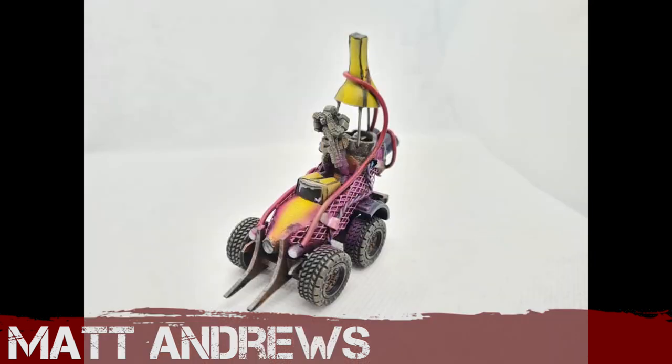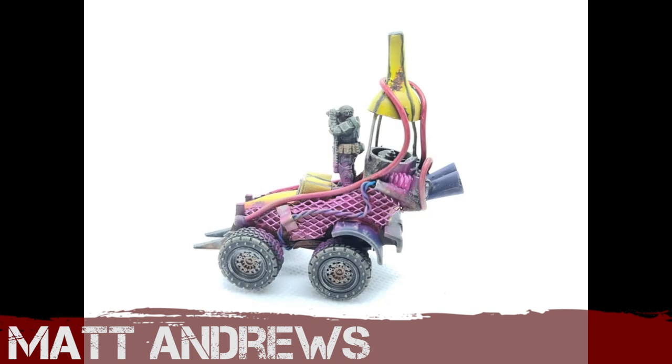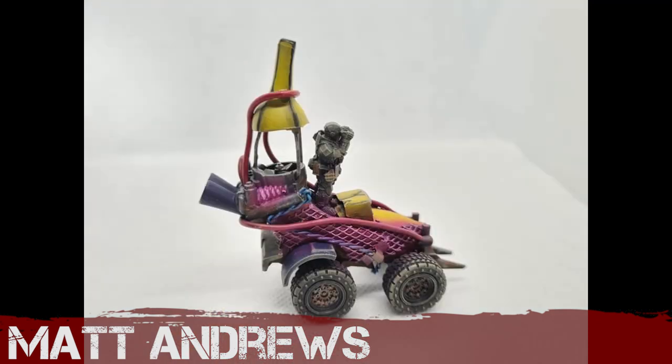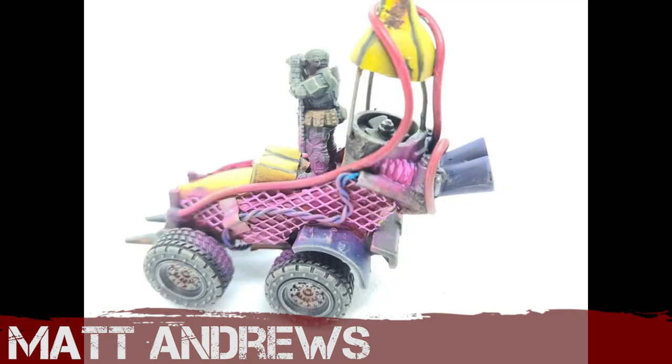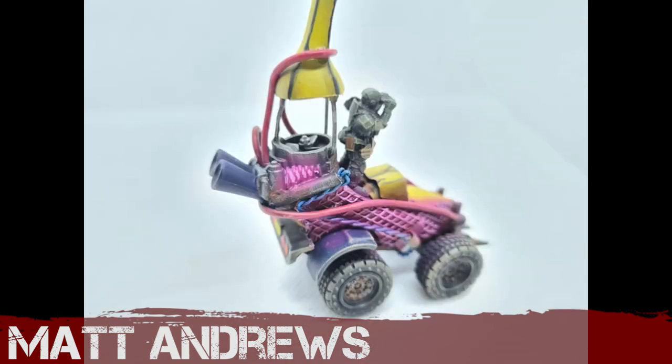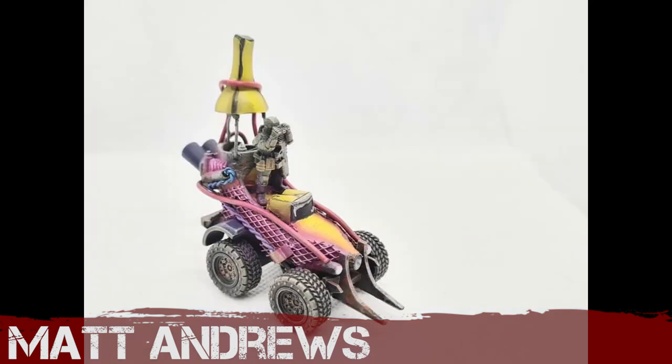Matt Andrews — this is brilliant. I always wondered what to do with that banana car; there's a Hot Wheels banana car, and Matt Andrews has taken it, painted it up with this sort of electric pink, and put a guy with binoculars in it. It works — it's kitsch, it's off the wall, it's sort of slightly 80s. It's really original and unique. Congratulations Matt — hilarious.